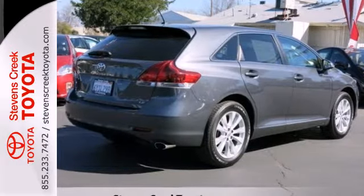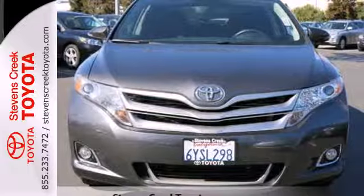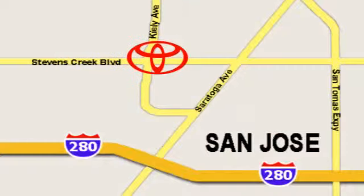See how much you can pack into this surprisingly roomy and comfortable Venza today. Come experience the fast, efficient, friendly service at Stevens Creek Toyota. We're easy to find on the corner of Stevens Creek Boulevard and Kiley Points.